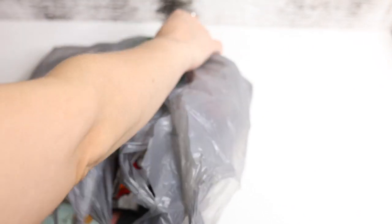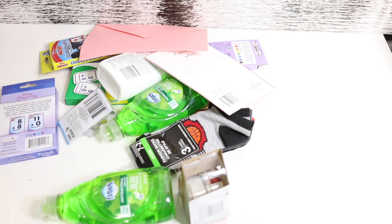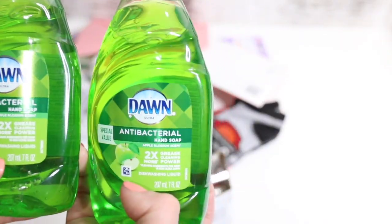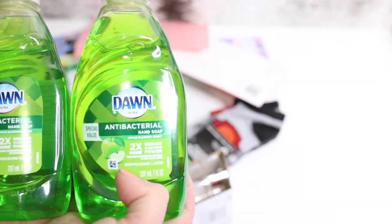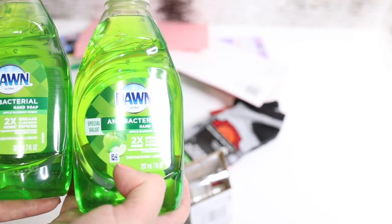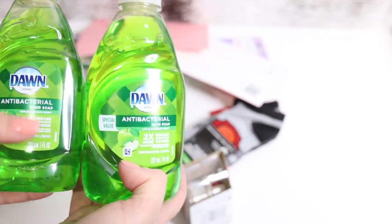I'm gonna take everything out of this bag and then talk about each thing, because otherwise it's just a little too cumbersome. Of course, I had to get the Dawn antibacterial hand soap, which can double up as a dishwashing liquid. It should originally be a dishwashing liquid, but they're also now advertising it as hand soap, which is cool because right now finding an antibacterial hand soap is nearly impossible. So definitely pick this up if you have that in your dollar store.